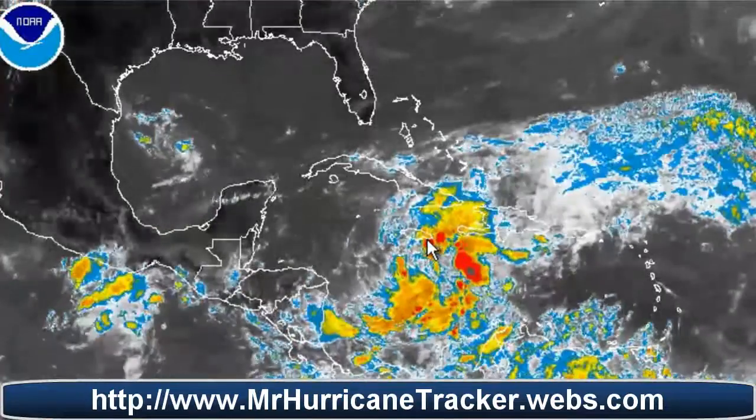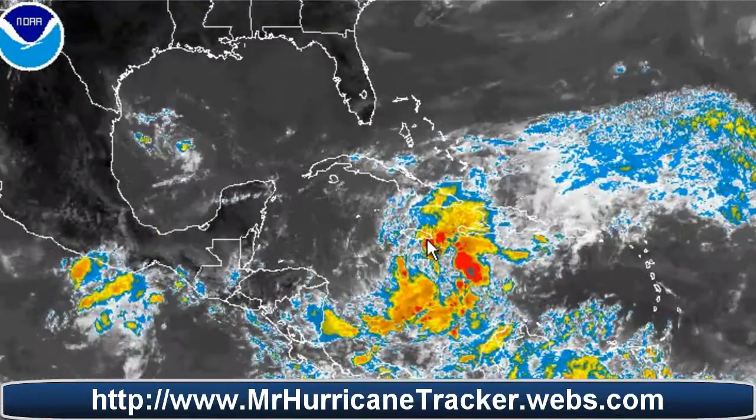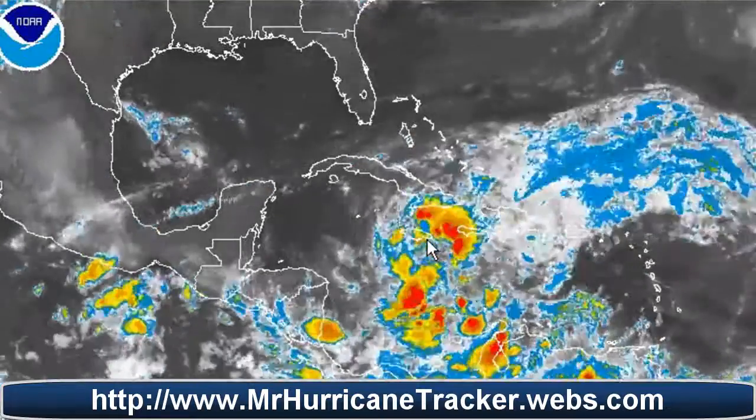This storm system is spinning a little bit and has about a 10% chance — which is very low — to become the next tropical depression.